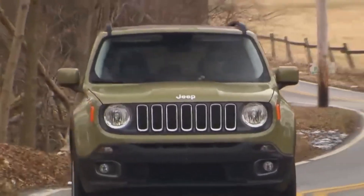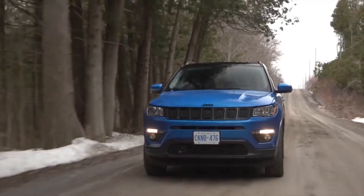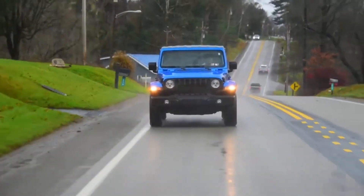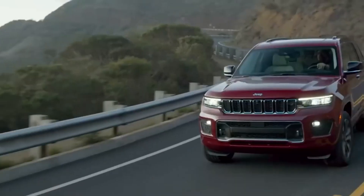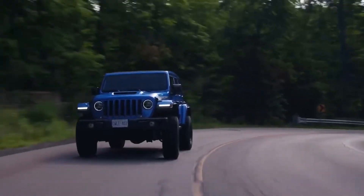Are you ready to explore the rugged world of Jeep vehicles? Today we're diving into the top 10 most reliable Jeep models that have stood the test of time and terrain. From iconic Wranglers to versatile SUVs, we'll uncover the gems that combine performance, durability, and adventure. So buckle up as we embark on a journey through Jeep's finest.